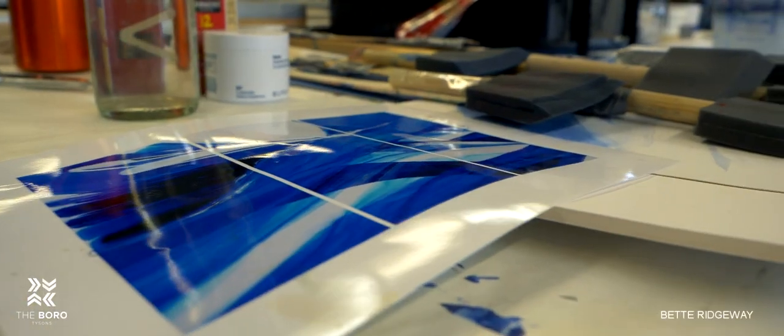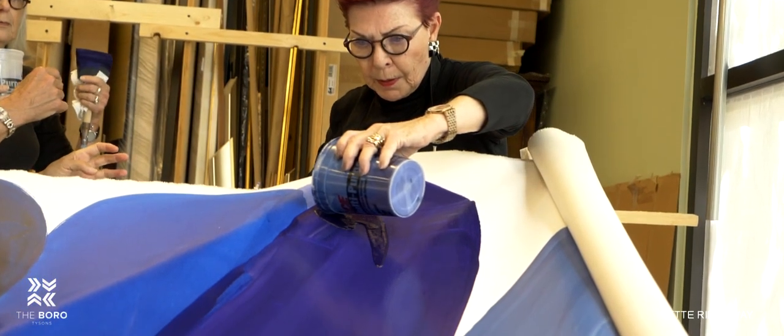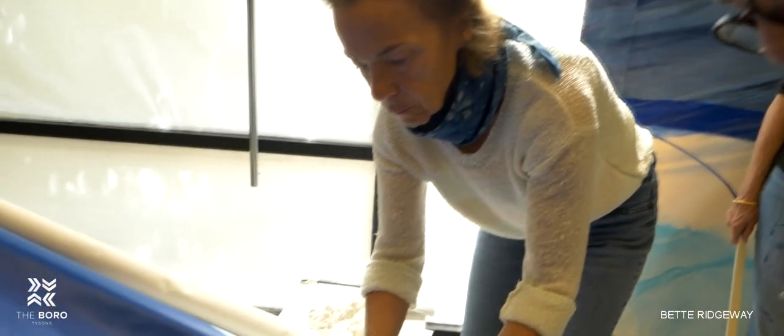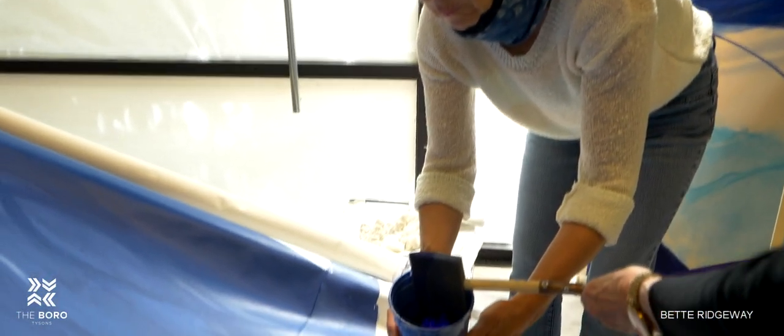When we received the word that this blue painting was chosen, we just took a deep breath, because you can see the pouring is going from side to side horizontally — so just the idea of making it was a challenge. It forced me to reach very, very deep into my artistic and aesthetic core, to figure out how to do this and do it well.